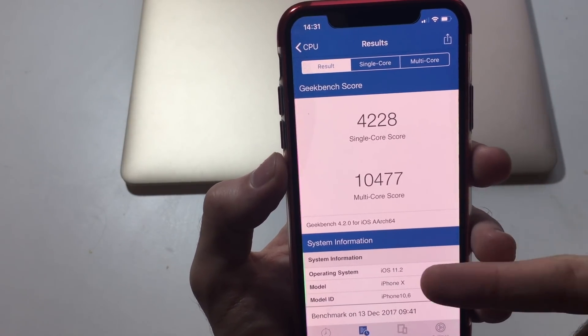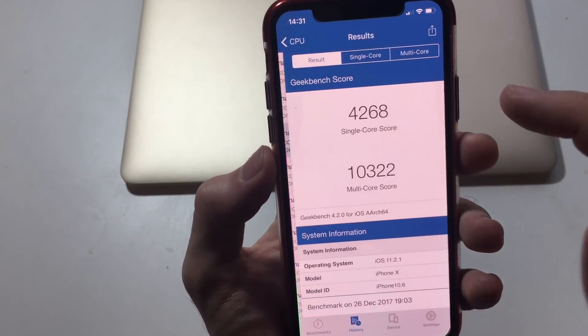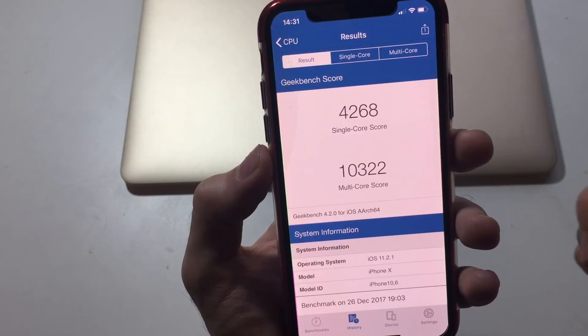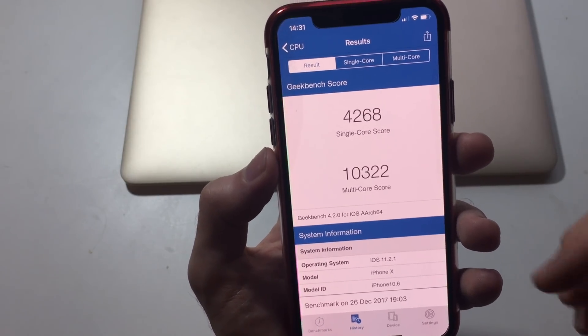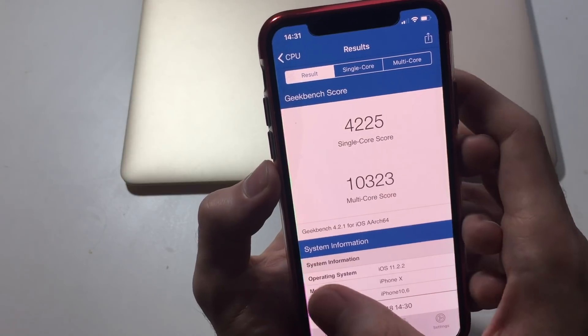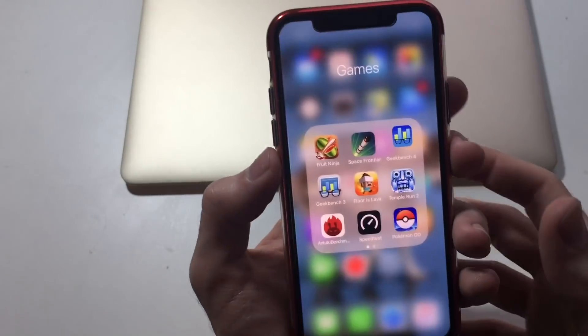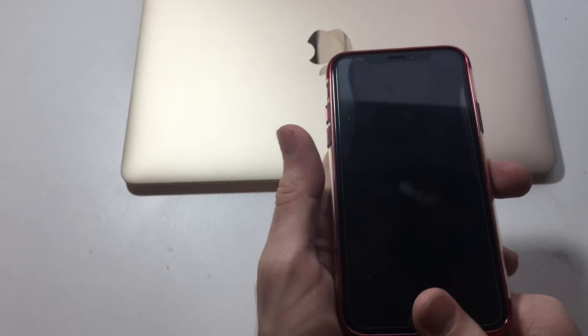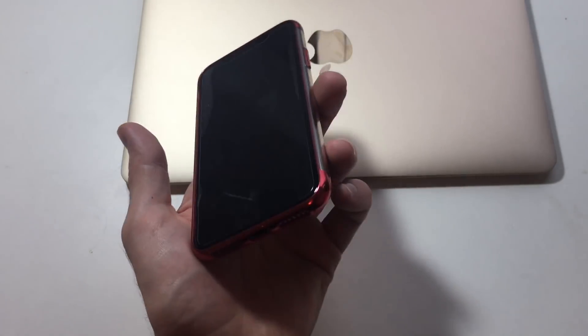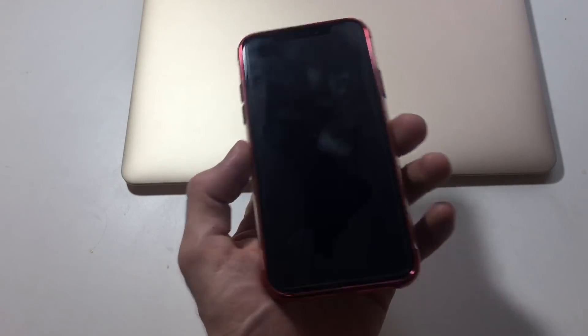There is some improvement, but sometimes it's just random output. As you can see, it was higher than 11.2 but then it dropped down on iOS 11.2.1 — it's about the same, nothing changed. Single-core and multi-core scores are about the same. Make sure to upgrade your iOS device or MacBook; it's gonna prevent hackers to a certain point — it doesn't eliminate it, but you're gonna be safer.